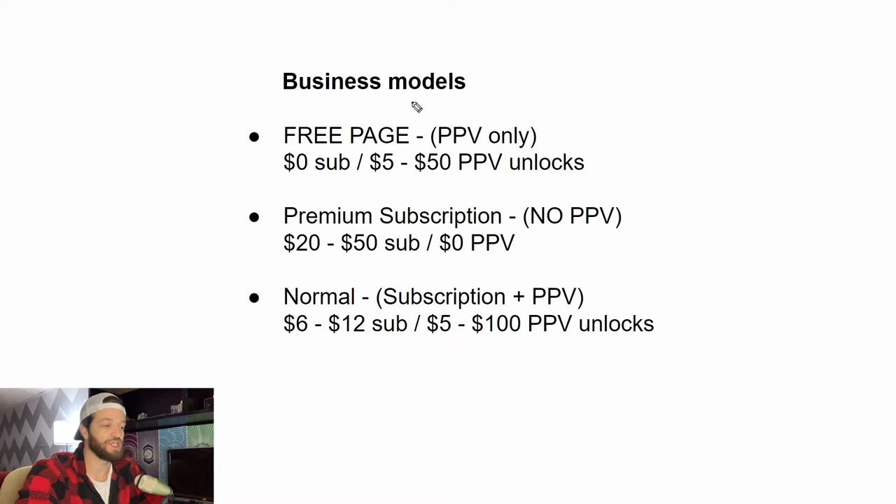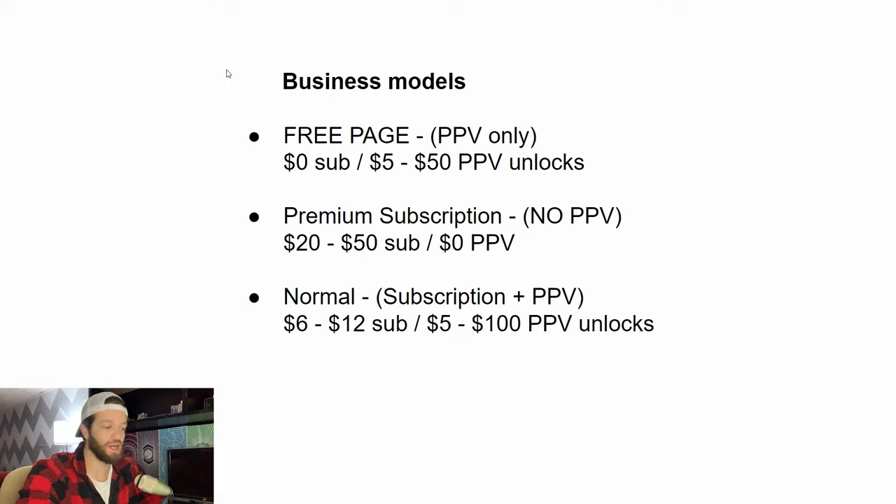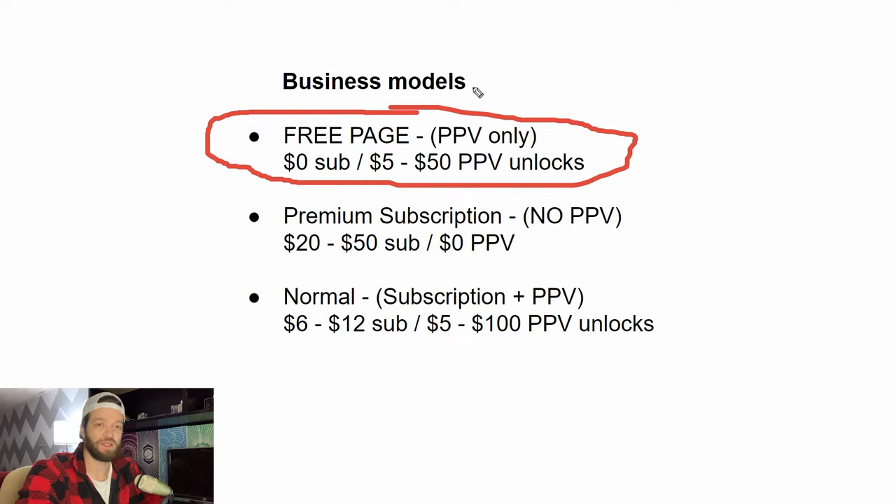For the most part, I typically always recommend against a free page. In my own experience and with many top creators, a free page is going to attract nothing but tire kickers and time wasters — people trying to squeeze as much as possible out of you for free, and very few people actually spend money. However, a free page can make sense for creators who already have millions of followers, a huge fan base, and aren't really doing OnlyFans as a primary business. If that's not you, it's probably best not to use a free page.